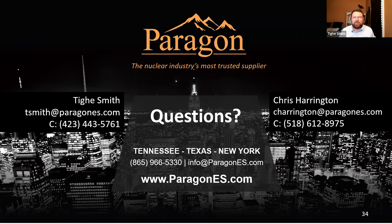Someone asked: is Paragon the third largest or the largest third-party repair facility in the industry? By all measures, we're the largest third-party repair facility in the United States, at least as best as we can tell, that serves the nuclear industry.